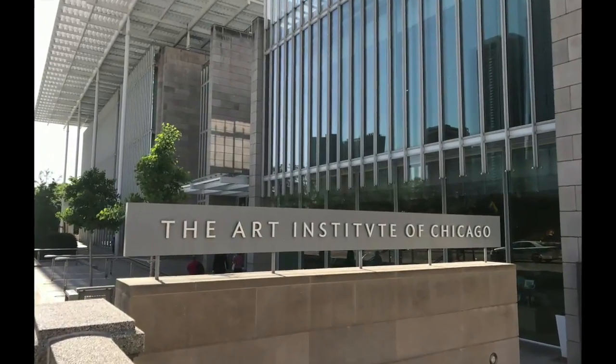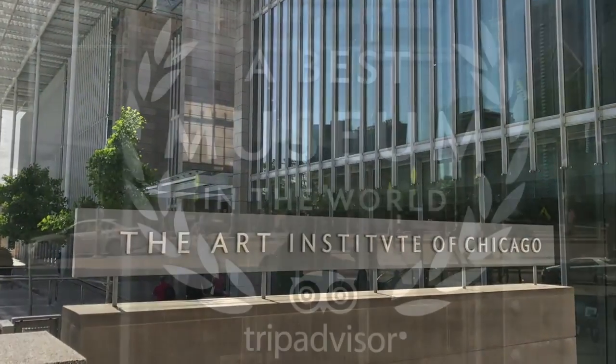Let's move along to the Art Institute of Chicago, one of the best museums in the world.